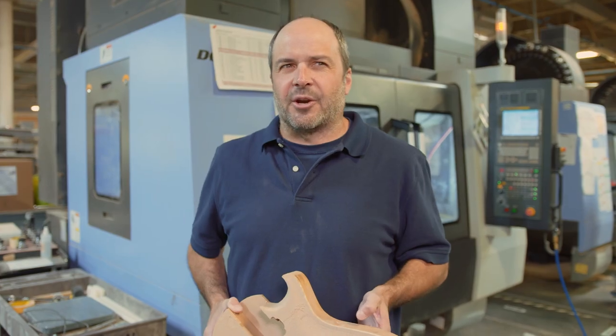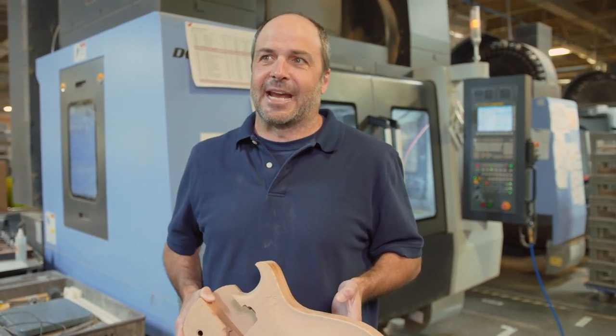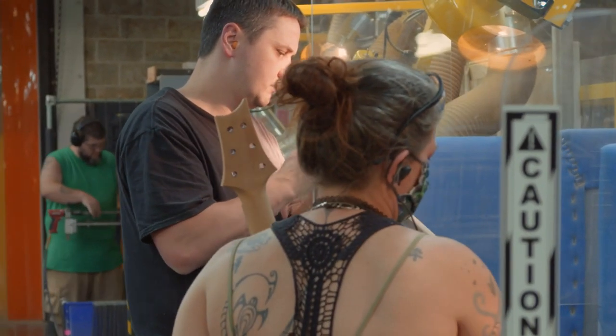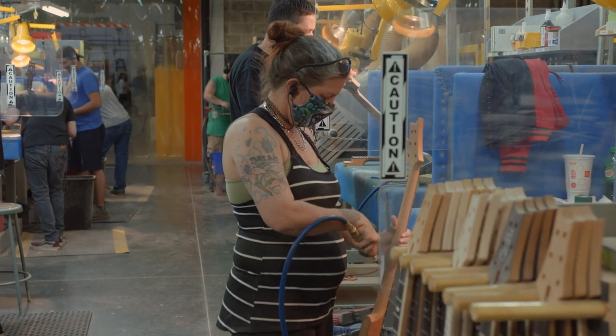The first three years of production, they made a thousand guitars. Right now, we're making a thousand guitars in about eight days. Once cut and shaped, each guitar body is sanded by hand to smooth the contours, remove any rough edging or tool marks, and prepare the guitar for assembling and finishing.